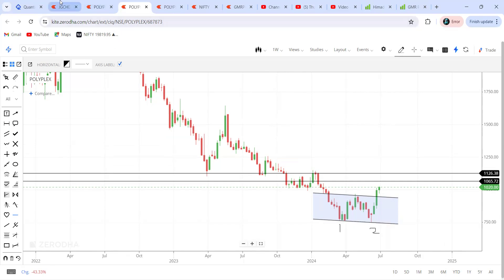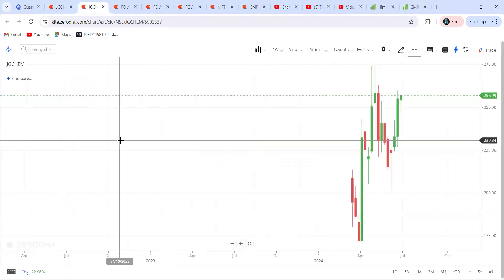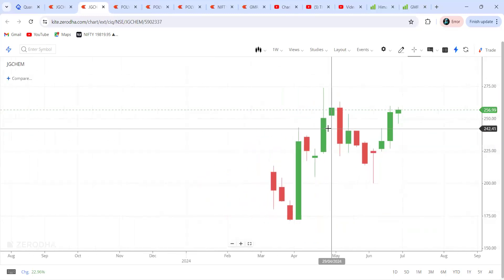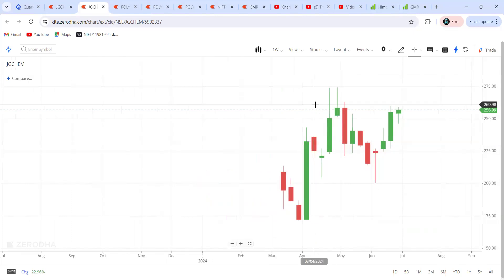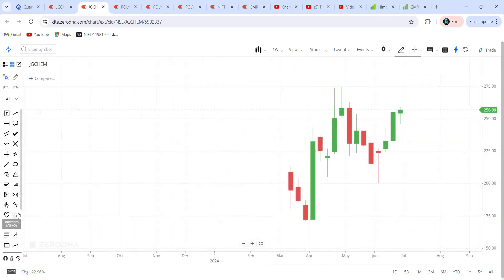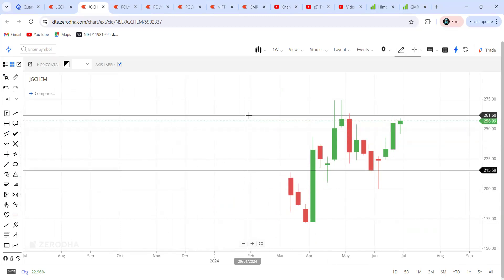Now moving to the second stock — JG Chemicals. This is also a good stock and it is almost at a very good level and can give a breakout at any point of time. I've marked the levels here: we have a support in this region and a resistance here — resistance around 261, support around 215.